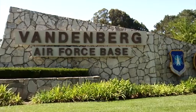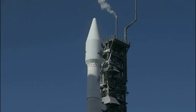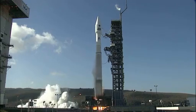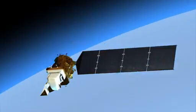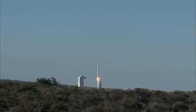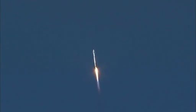On February 11th, teams from Kennedy converged on California to oversee the flawless countdown and launch of a cutting-edge spacecraft that will continue to collect data about Earth's changing conditions. The Landsat Data Continuity Mission satellite, to be renamed Landsat 8, soared on the strength of an Atlas V booster, a rocket that is fast becoming the agency's workhorse.